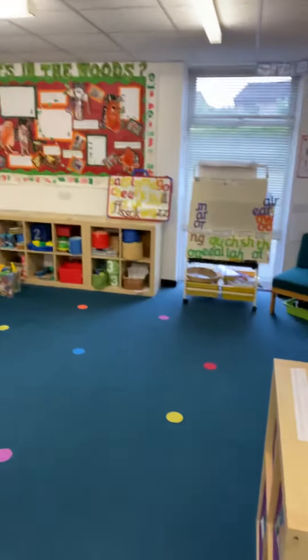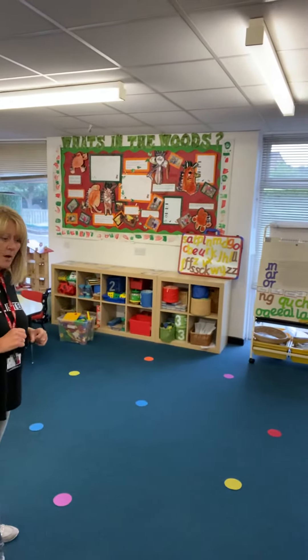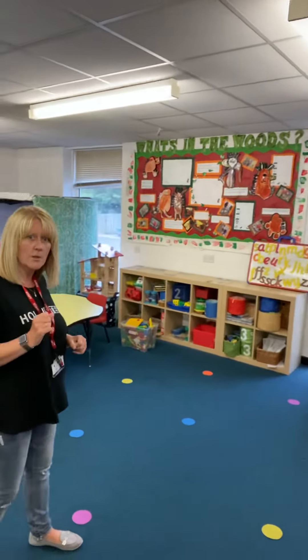We've also got spots on the carpet — can you see those? When you come in we'll give you your colour spot and that will be yours, just yours. But we'll do that on the day, don't worry.